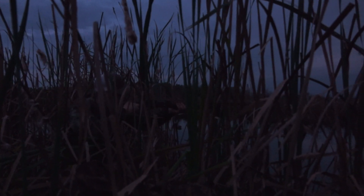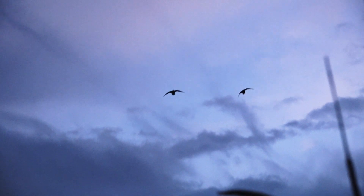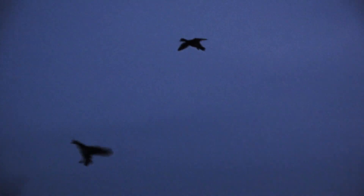Hopefully the drizzle doesn't affect the camera gear, but other than that it's beautiful. Watch the dog come back over our back right. That's a nice wigeon.